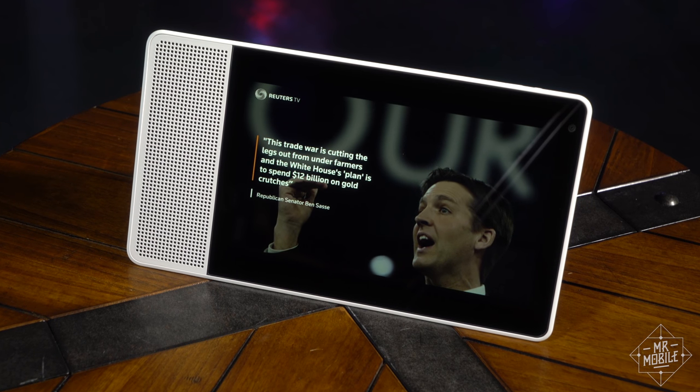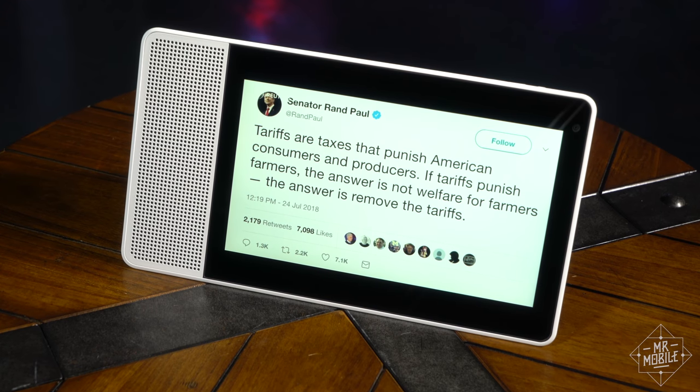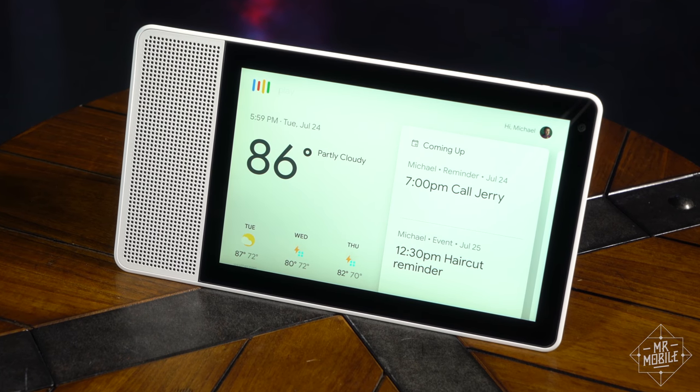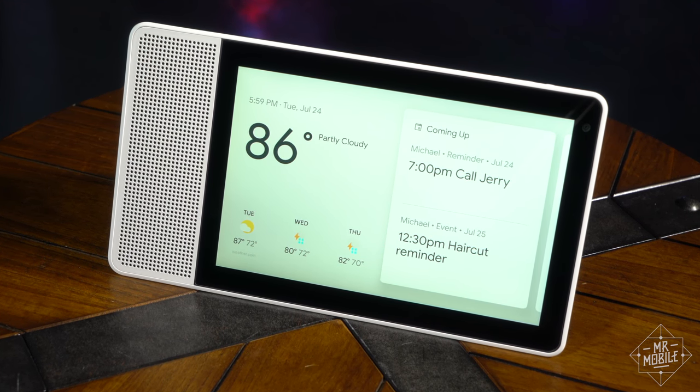You can even get your blood pressure up watching the daily news. On gold crutches, Senator Rand Paul tweeted: 'Stop, enough.' Play something relaxing. Okay, here's a Spotify playlist called Relax and Unwind.